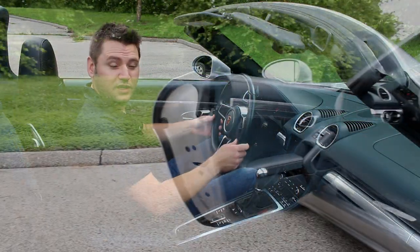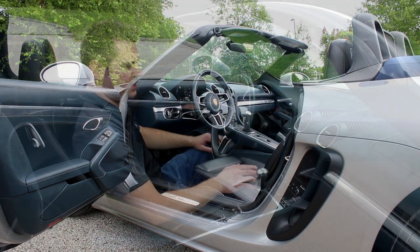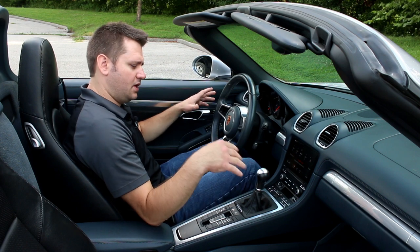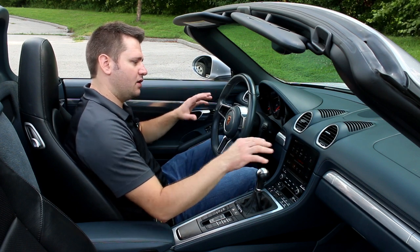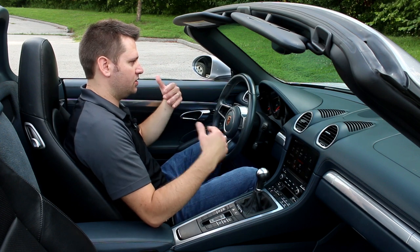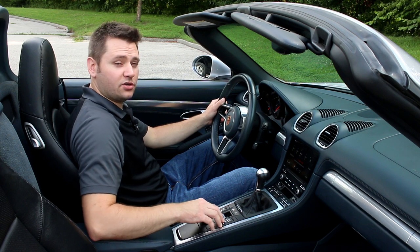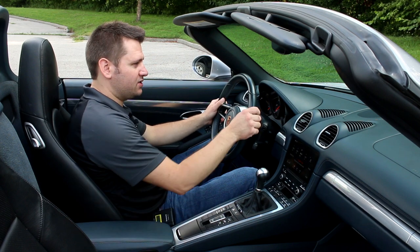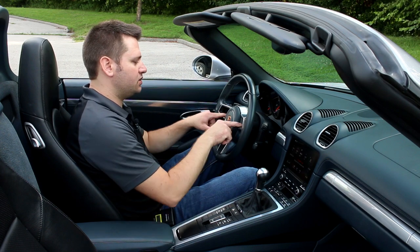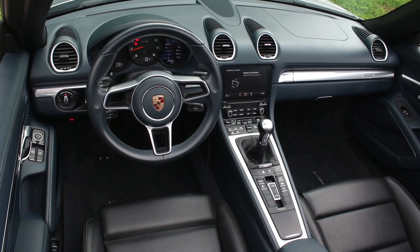Inside the 718 Boxster, I have to say I personally like this interior for Porsche. It's a nice balance of screens and buttons. This is a driver-focused car, so I like being able to reach down and hit something with texture without taking my eyes off the road. You'll also notice that this steering wheel doesn't have controls on the steering wheel itself.